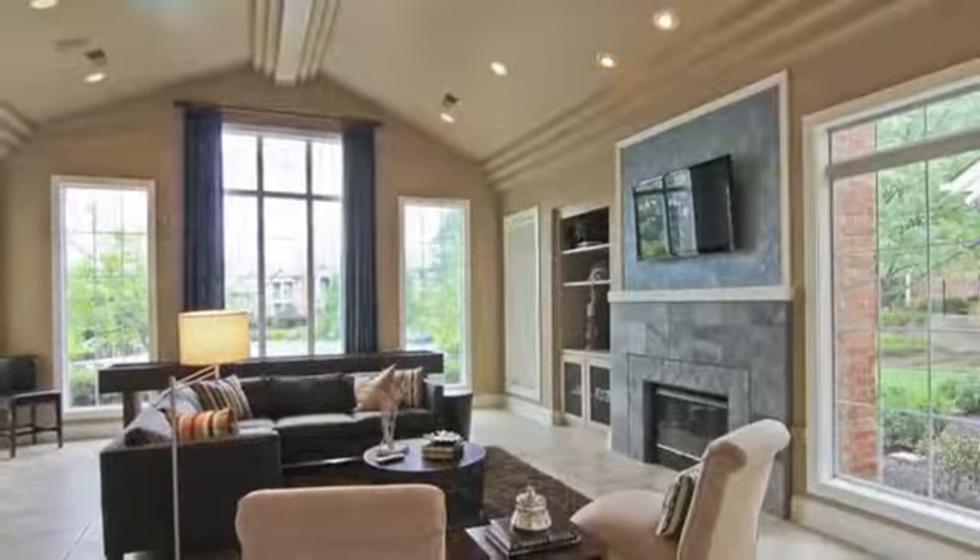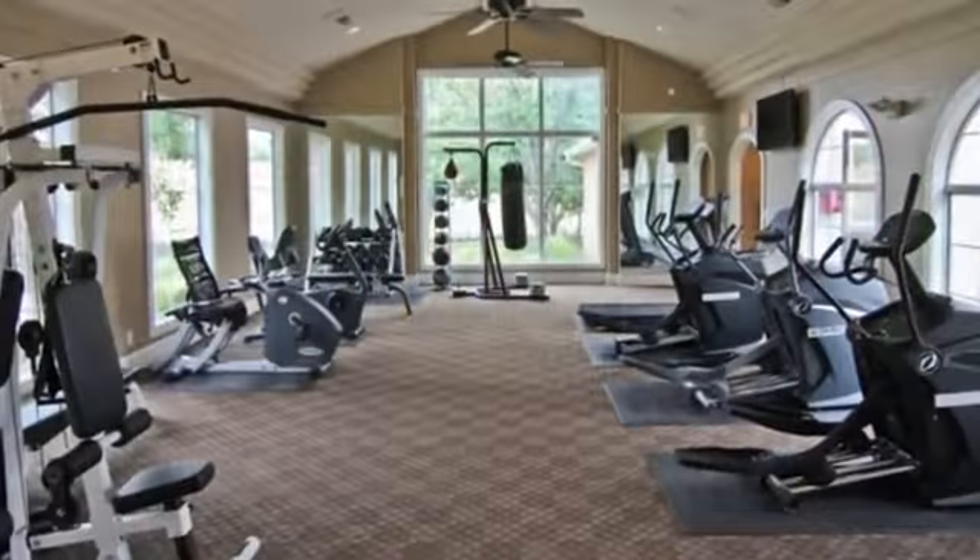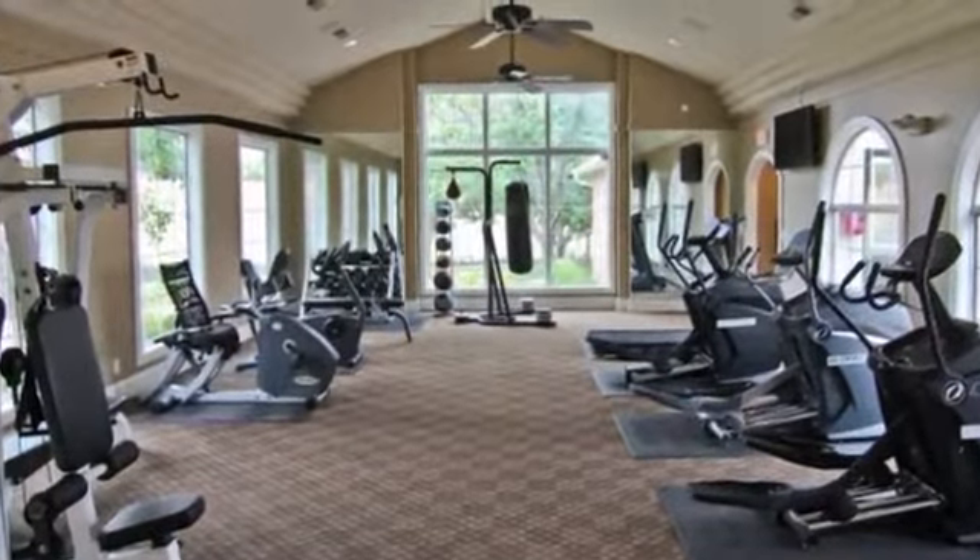The professionally decorated clubhouse is a wonderful spot for catching up with neighbors. And the fully equipped fitness center offers everything you need for a great workout.